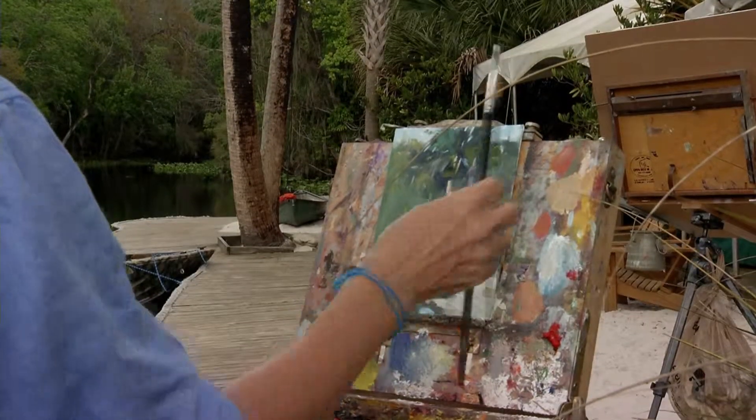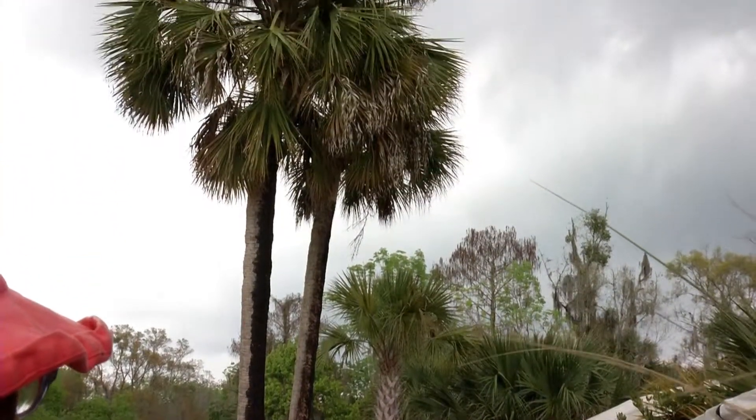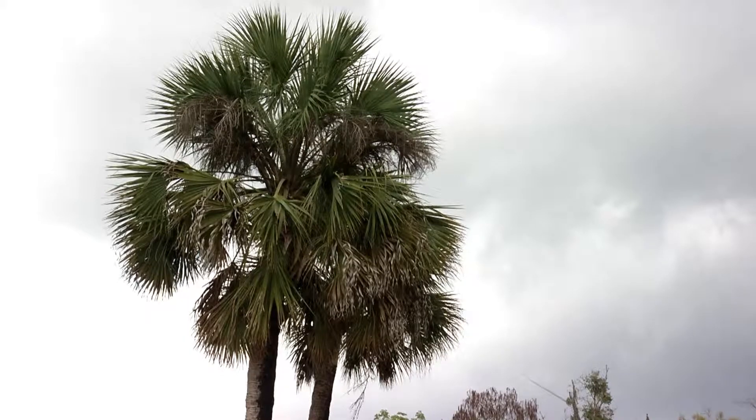You get to learn every day — you get to see other people interpret some of the similar things that you're interested in. Like, all of us can look at a palm tree and respond entirely differently to it, so you go through the other artists' paintings and it's just the coolest thing in the world.